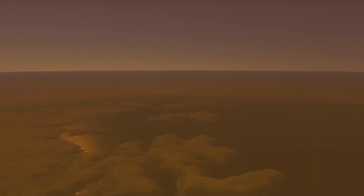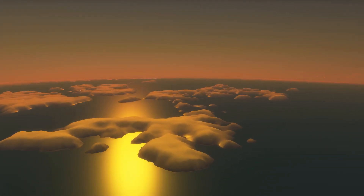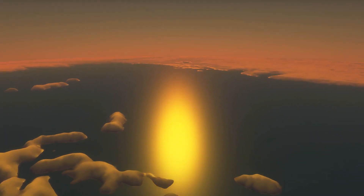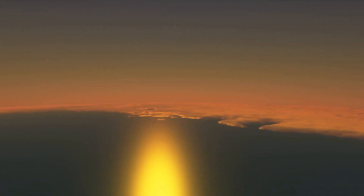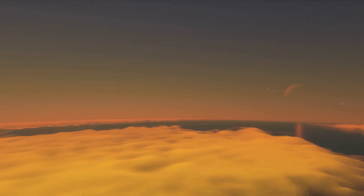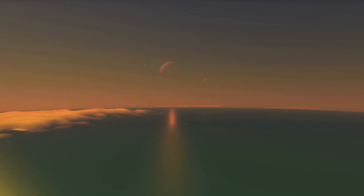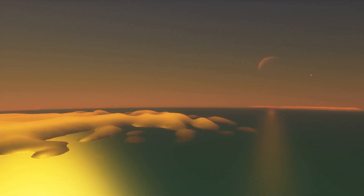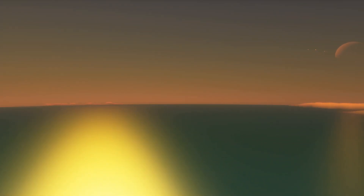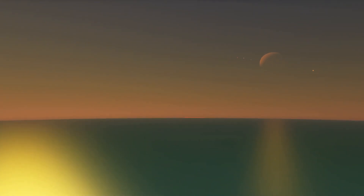We drop below the haze over Ligeia Mare, a hydrocarbon sea made famous by the detection of a magic island in radar data. The apparent island may have been a dramatic off-gassing of nitrogen, surface waves, or loose subsurface ice, but we may not fully know the exact answer for decades. This sea is known as Kraken Mare and is the largest known sea on Titan. At around half a million square kilometers, it is larger than the Caspian Sea on Earth. Several ambitious missions have been proposed to explore the seas and lakes of Titan, but as of now we can expect these seas to remain unsailed for some time to come.